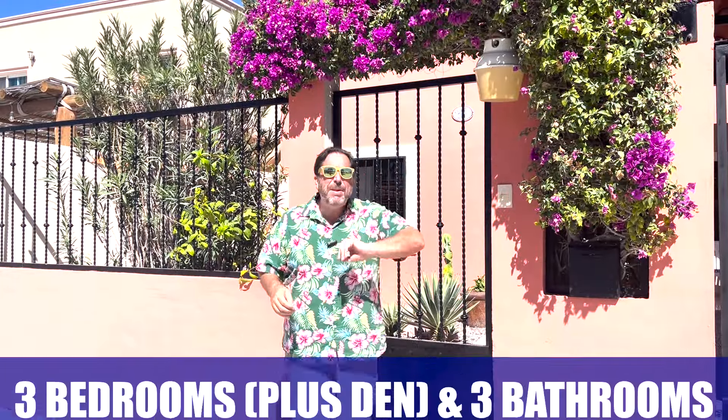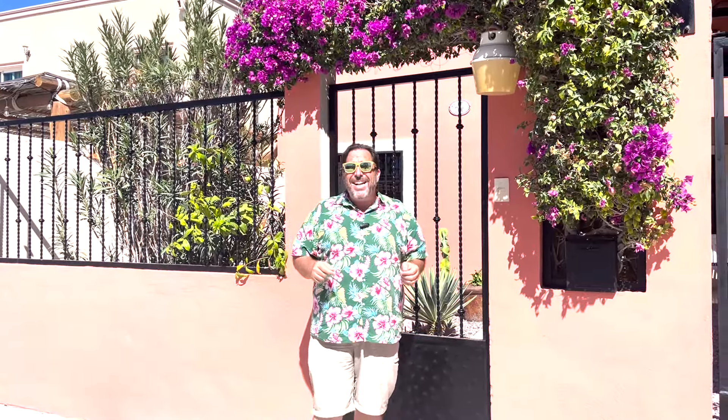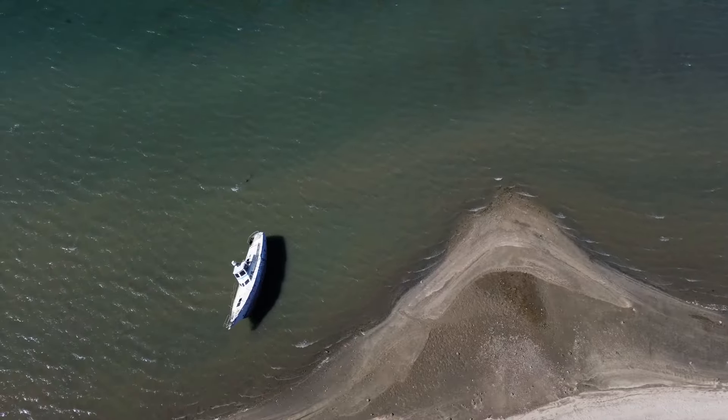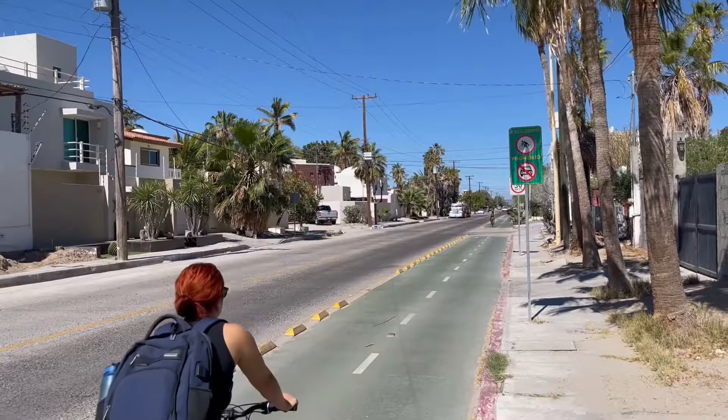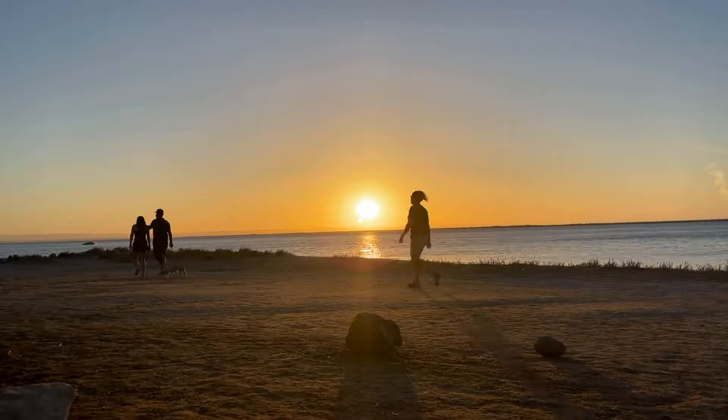This is a gorgeous, exquisitely kept, three-bed-plus den with three full bathrooms in the amazing La Posada neighborhood. La Posada is a beachside community — quiet, picturesque, absolutely gorgeous. It's right on the bike lane if you want to head downtown, and it's only about a 15 to 20 minute walk from here right to the start of the Malecon. You've got amazing commercial activity all around. Check out my neighborhood tour video where I did a whole section on La Posada.